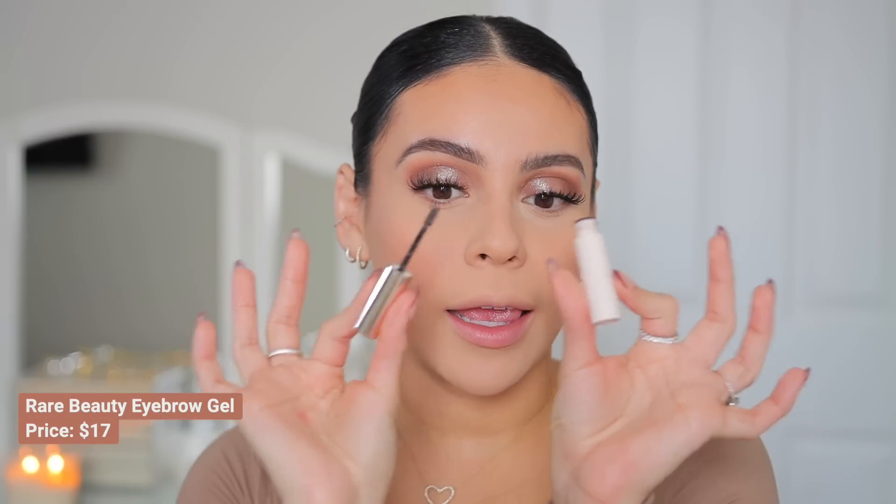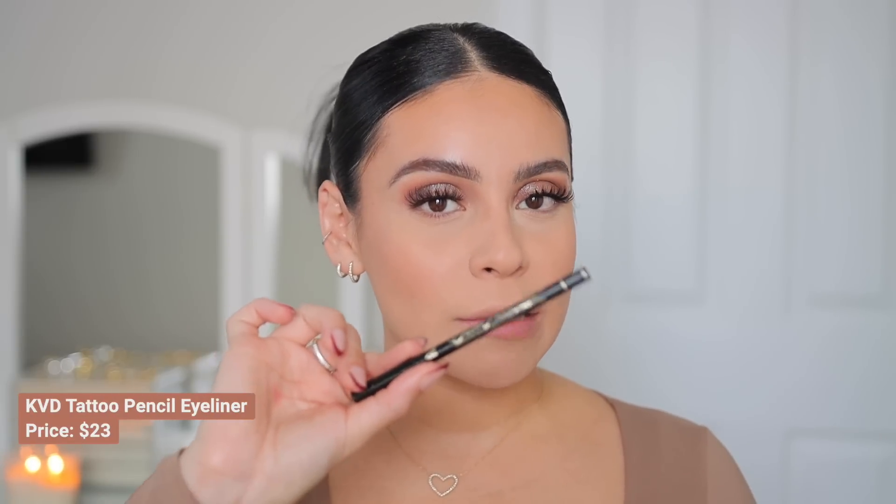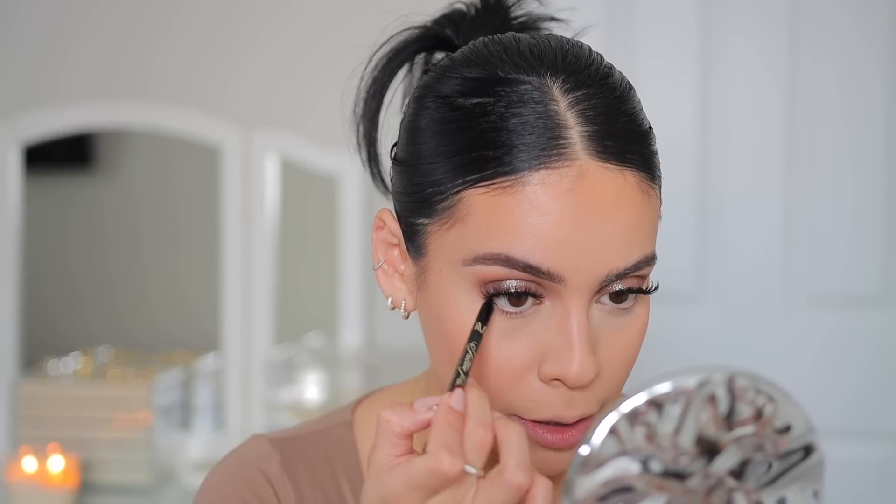Let me do a little touch-up on the brows. Rare Beauty brow gel is really that girl — it keeps your brows in place all day and I love the tiny brush. Out of all the high-end liners I've tried, the KVD Tattoo Pencil Liner in Trooper is by far the best. You don't have to constantly reapply. My eyes water a lot and I use eye drops constantly, but compared to others this has the best lasting power. It's super pigmented and very black.